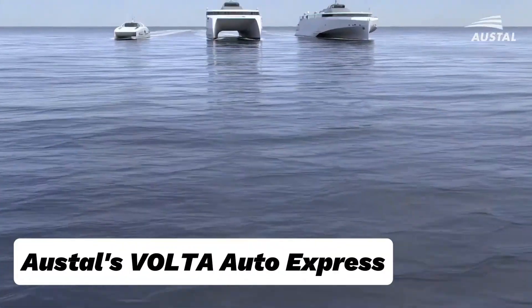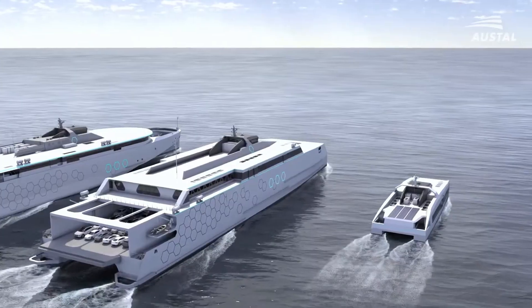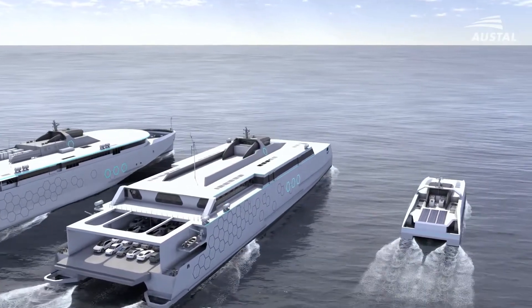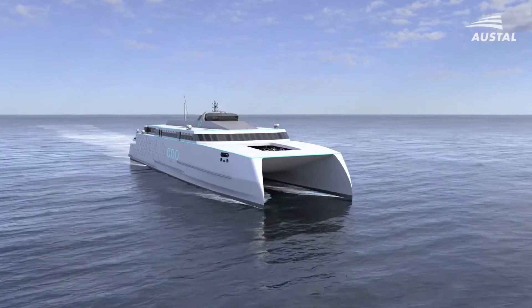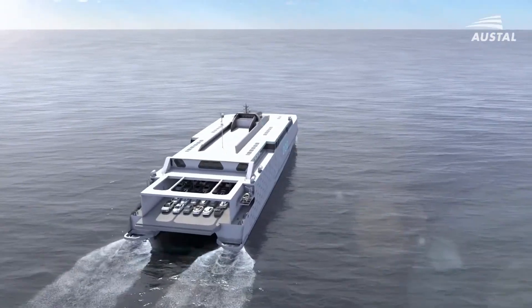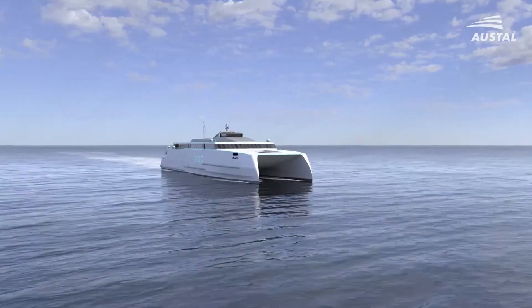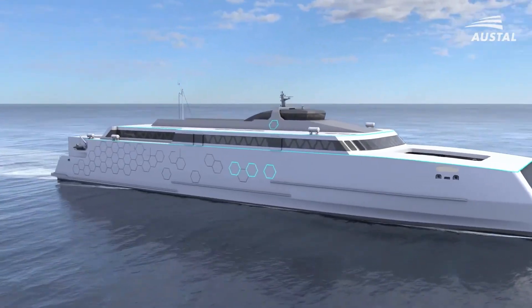Austal's Volta Auto Express is an advanced electric-powered vehicle and passenger ferry designed for zero-emission, high-efficiency transport. Developed by Austal, it features battery-electric propulsion, significantly cutting carbon emissions and fuel costs while delivering fast, quiet, and smooth travel.